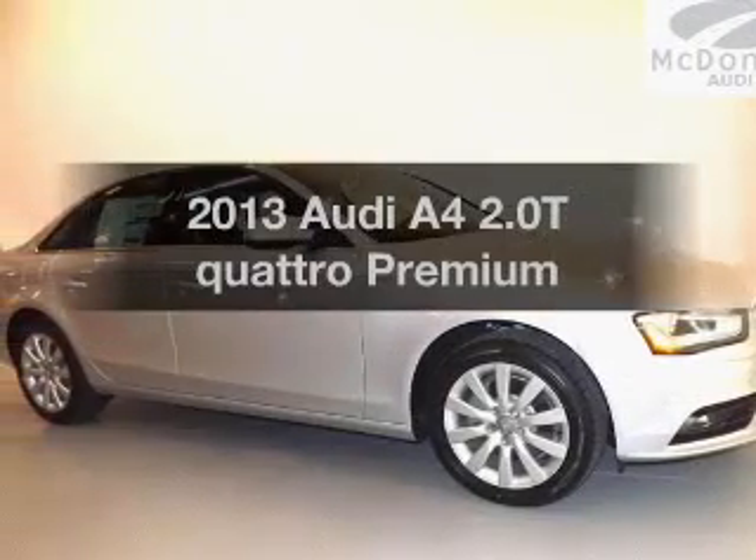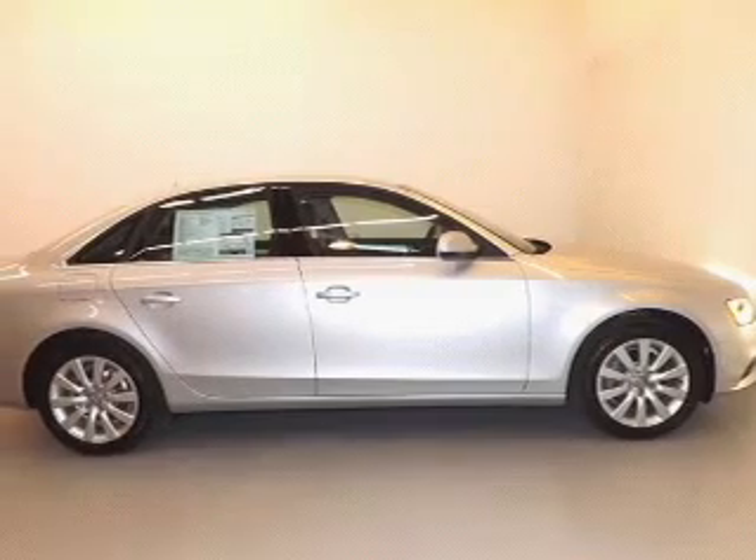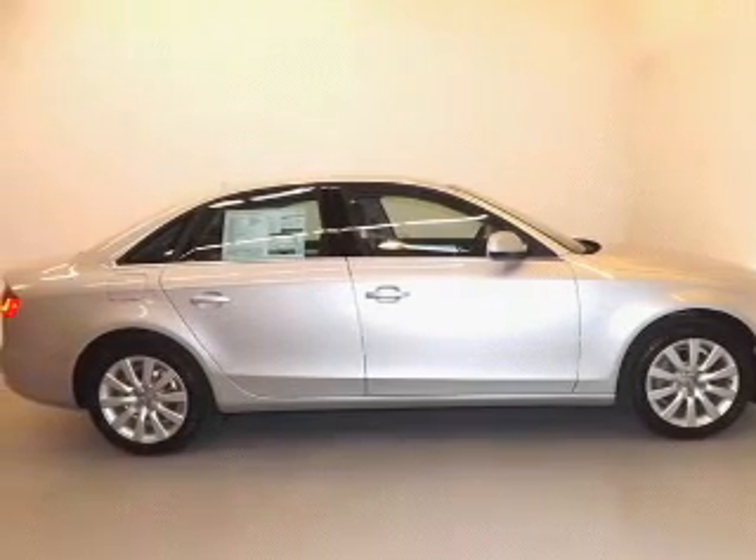Get noticed in this 2013 Audi A4. Travel the roads in style and comfort in this great vehicle.